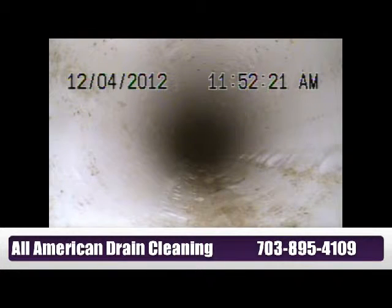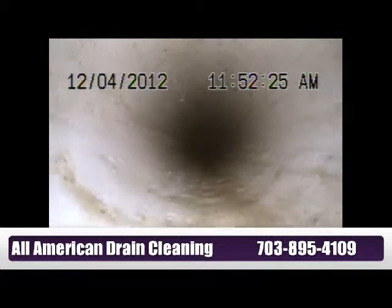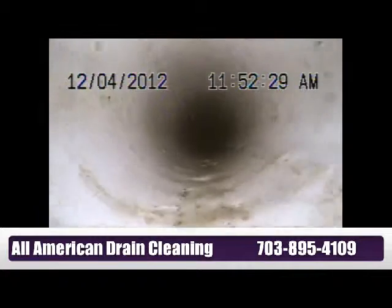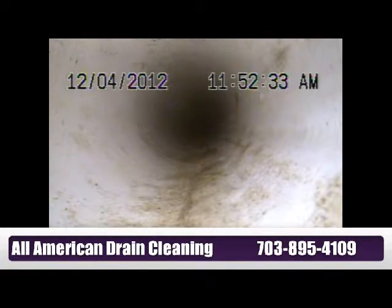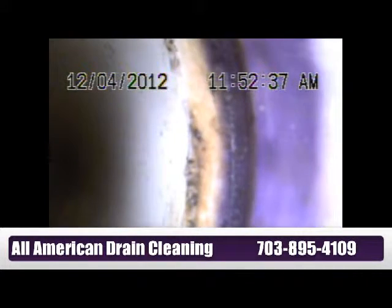We are going back to the flange of the toilet, going backwards in order to show you, then going forward, the way that the line is acting. It's a serious plumbing problem.